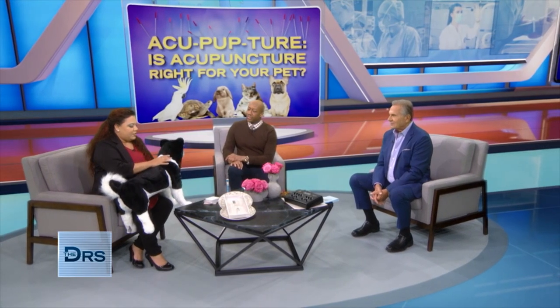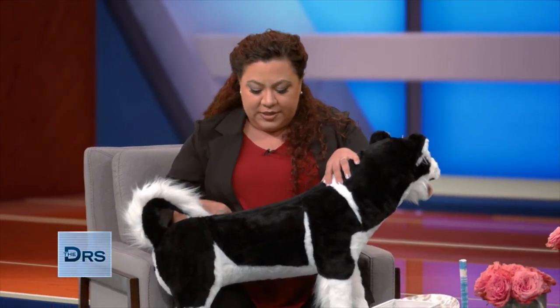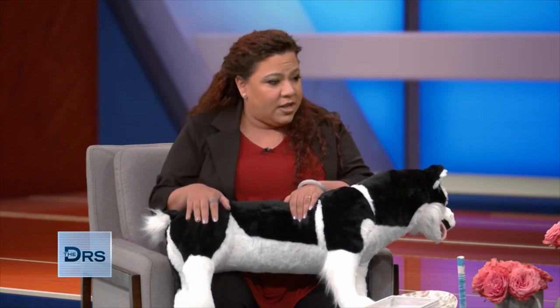For pet owners who can't get in for acupuncture, is there something they can do at home? Totally. Even just massaging down the back on either side of the spine — take your fingers and run them down the sides, not directly on the spine itself but down the sides — you're stimulating all of those points along the bladder channel. And even this point on the side of the knee: without a needle, apply pressure with the fleshy part of your finger, push in, and hold for about 15 to 30 seconds, then release.